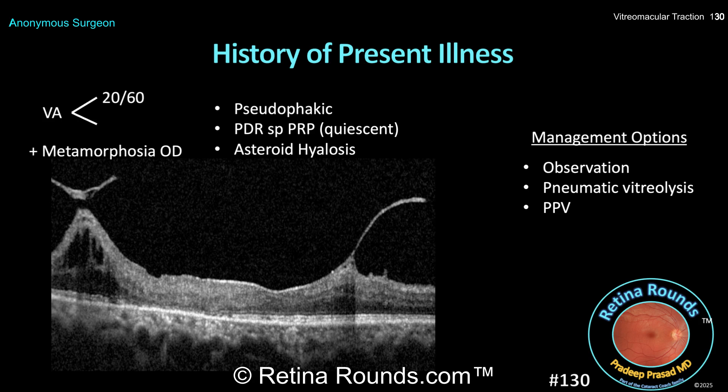While a broad adhesion like this probably isn't going to spontaneously release, focal adhesions might, and close observation is certainly a reasonable option. If you've monitored the patient, ruled out other causes of vision disturbance, and are convinced that VMT is causing the symptoms or heading in a direction where symptoms may worsen, intervention can certainly be considered. Pneumatic vitreolysis — where an expansile gas bubble is injected into the eye to encourage vitreous separation from the underlying retina — has been reported with varying degrees of success. The DRCR.net Protocol AG specifically investigated this technique, and while hyaloid release was achieved in 78% of eyes, there was a higher than expected rate of retinal tears and detachments, and so the study was terminated early. Given the broad adherence over the macula, the history of PDR and asteroid hyalosis, pneumatic vitreolysis would not be a very good option in this particular case.